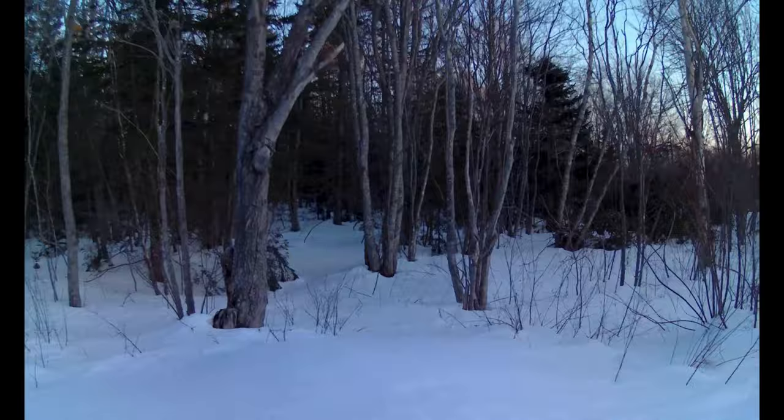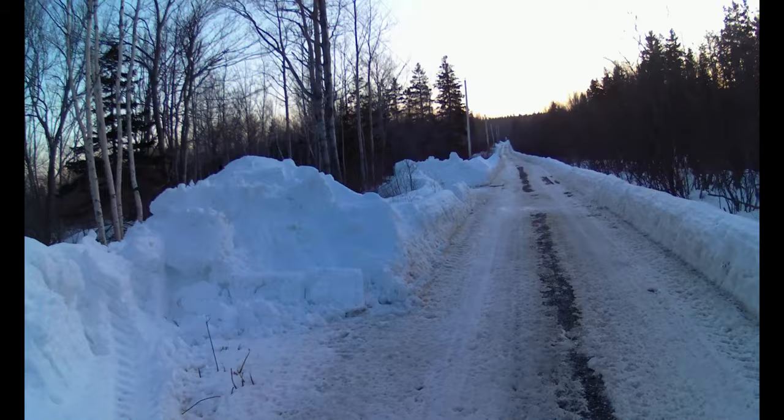I think the dog's about three years old now. There are lots of coyotes in this area — we always spot coyotes up around here.